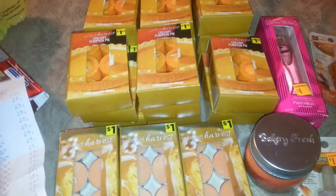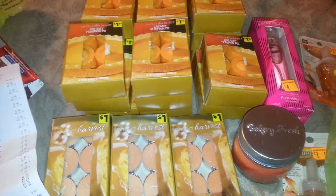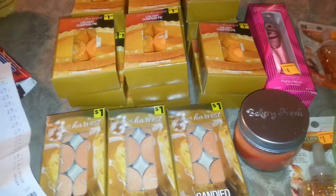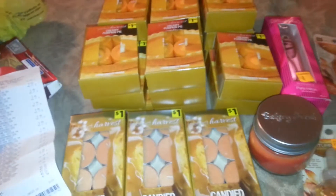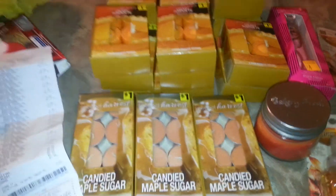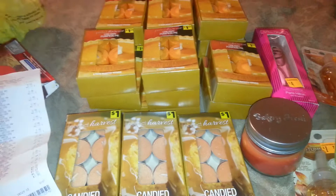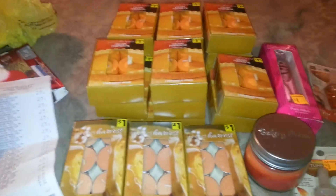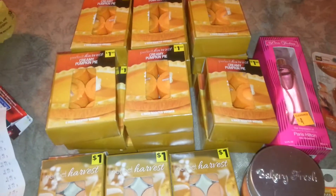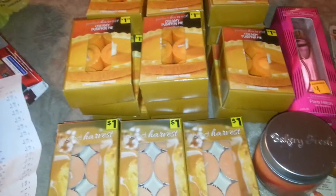Hey guys, I have a Dollar General clearance haul. I saw on Penny Puss's channel she found all these really cheap clearance items, so I decided to give it a try. I went to two different stores - Dollar General and the Dollar General Market, which are the same thing, just one sells more food items.